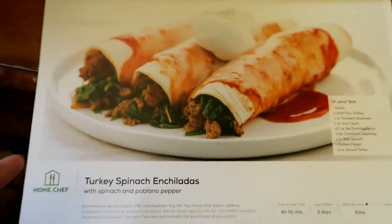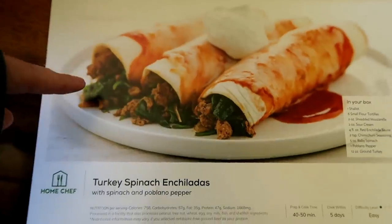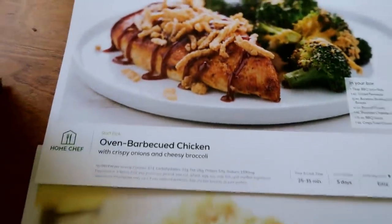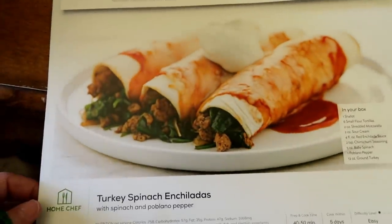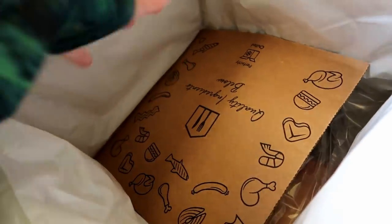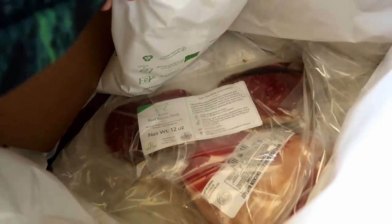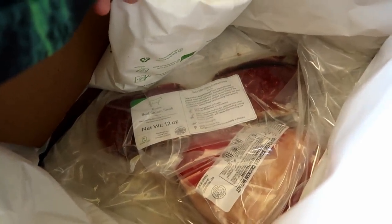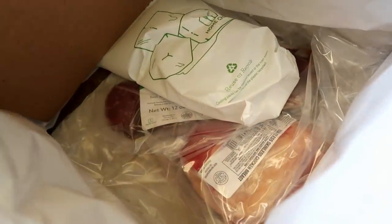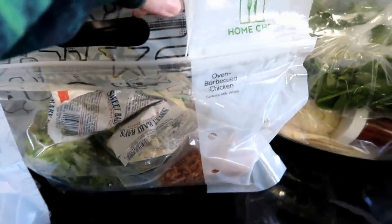And the turkey spinach enchiladas — this might actually be what I make for dinner tonight. It's either gonna be this or this, so you guys are gonna have to come back later to find out what we're making for dinner. All of the ingredients come packed on the top, and then there's a piece of cardboard and a bunch of ice packs that keep all the meat underneath nice and cold. Everything down here is still super cold. All of the ingredients for each meal come in these bags labeled which meal they go to, which is pretty cool.